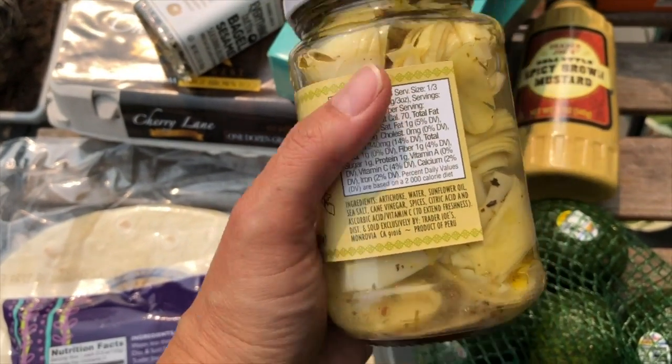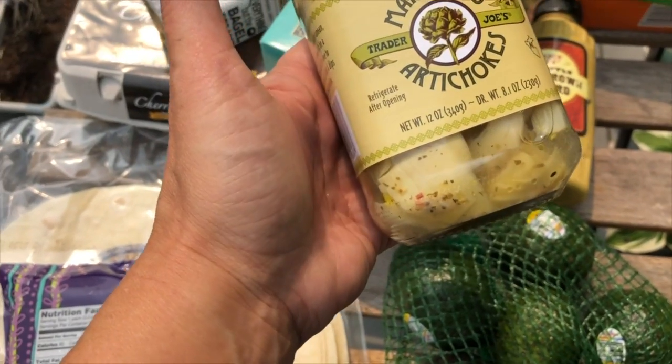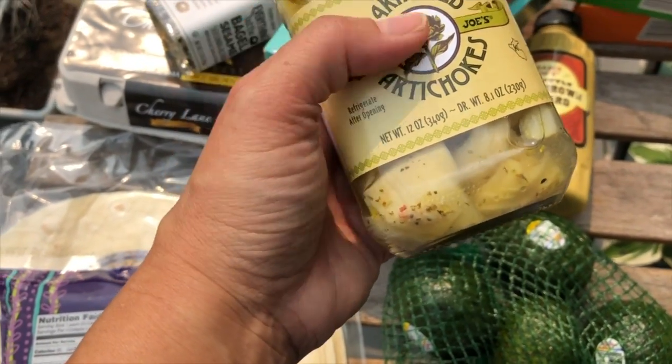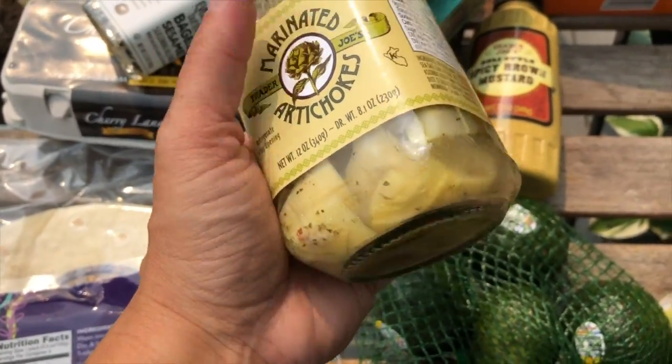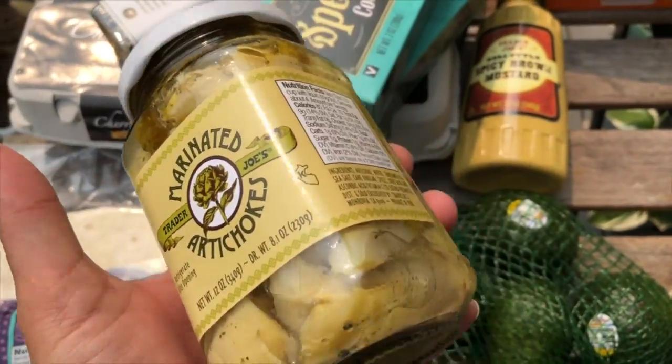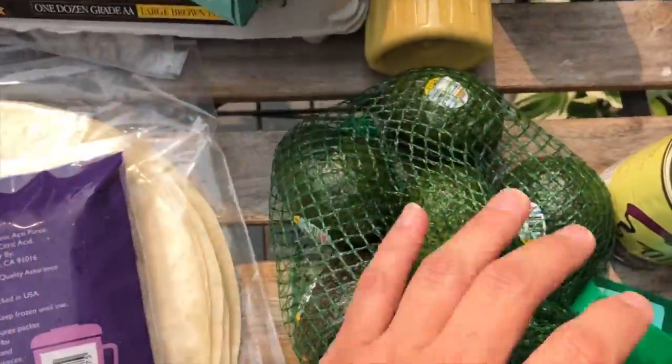I got the deli spicy brown mustard — I love that. It's also keto-friendly at one gram of carbs per one-third cup serving. I also picked up something I've bought before: it adds a bit of flavor and variety to my vegetables because I'm totally tired of the typical dark greens.